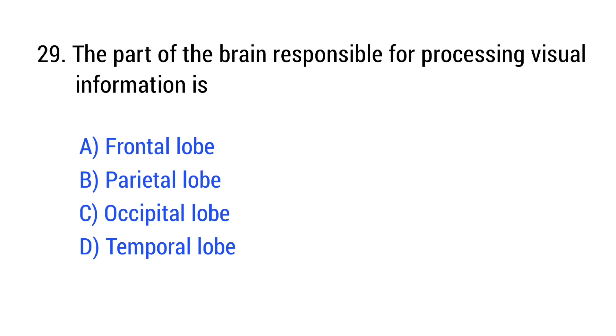Question number 29. The part of the brain responsible for processing visual information is? The right answer is Option C: occipital lobe.